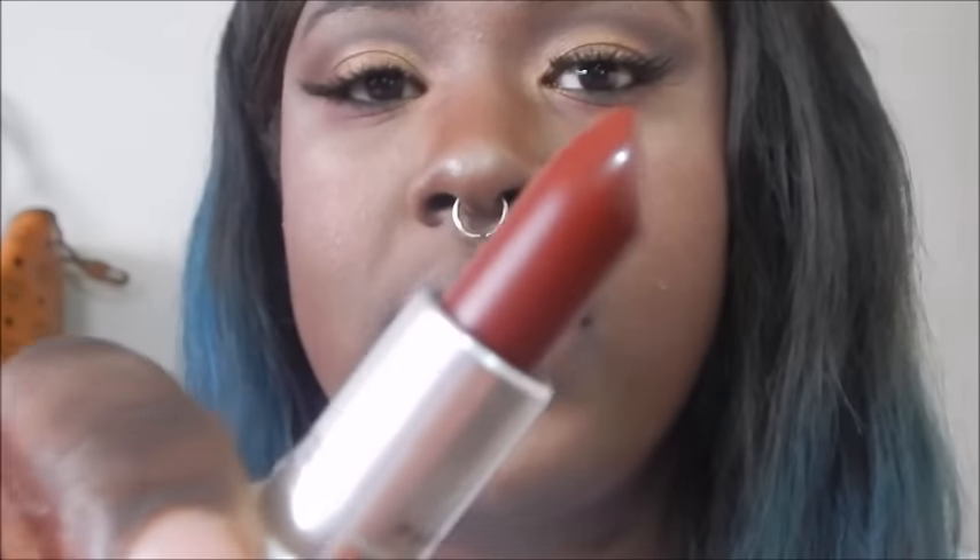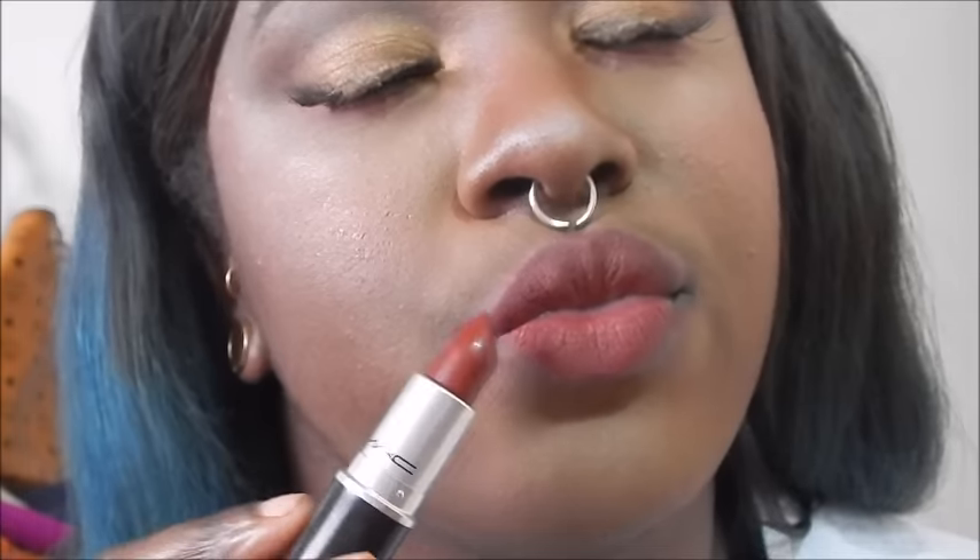The next one is Studded Kiss — it looks like a deep red matte. This reminds me of Gunner from the MAC Nasty Gal collection. If you missed that collection, this is a really close dupe. On my lips, it's a beautiful burgundy — just stunning. It is absolutely beautiful. If you have the Nasty Gal collection, let me know if you think it looks like Gunner.